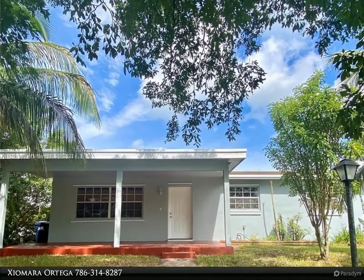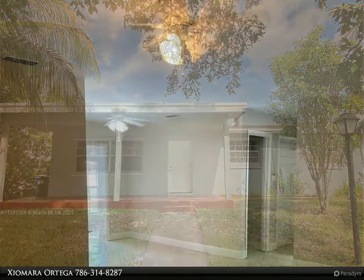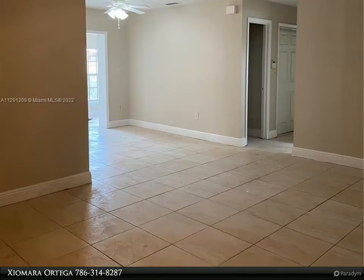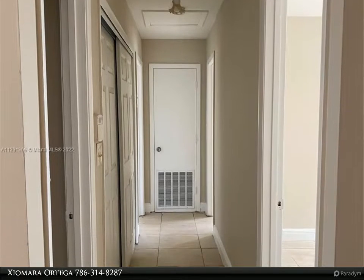This Dalton Wade Real Estate Group property video is presented by Hiomara Ortega. Nice and just painted three-bedroom, two-bath single-family home located on a corner lot with plenty of parking space. Tiles throughout the house, updated kitchen, and screened patio.